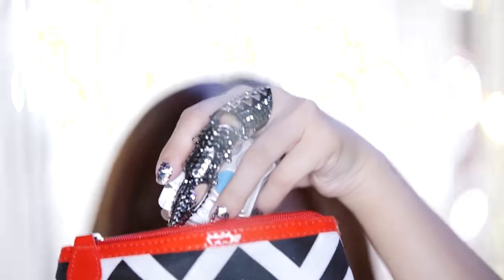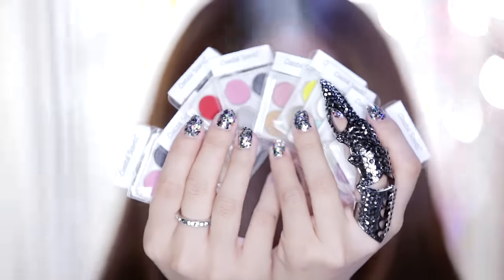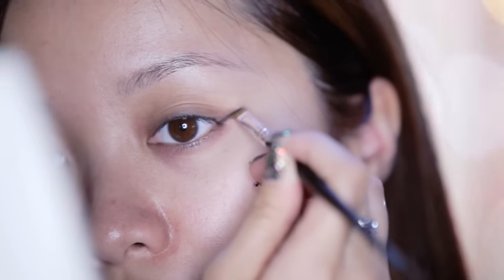Ready to turn yourself into a K-pop star? You first want to start off with no makeup because we're going to go straight to the eyes. Here I'm going to use the Coastal Scents Sample Quad from my Ipsy Glam Bag. I'm going to select the black eyeshadow color.